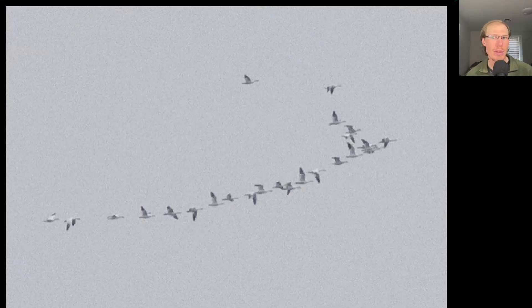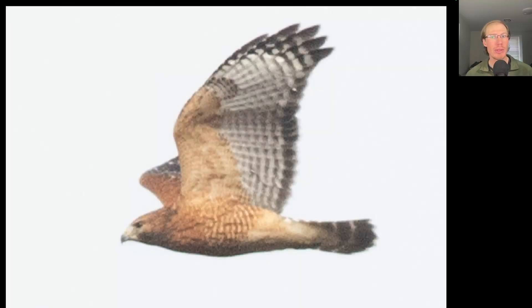Here we have an adult red-shouldered hawk. This was one of 275 red-shouldered hawks that migrated over Ashland on November 20th — the highest single day ever. In fact it was more than twice the previous record; the previous record was 118 and we got 275, so a huge migratory push. Then a few days later we actually broke the season record as well, so this was the highest single day for red-shouldered hawks and by far the highest season total as well.